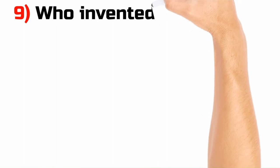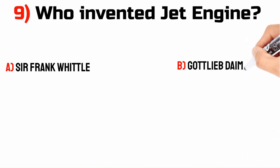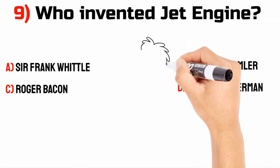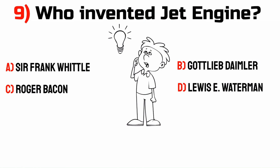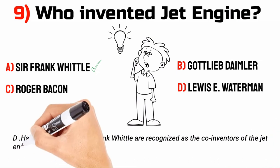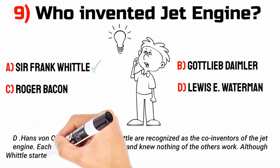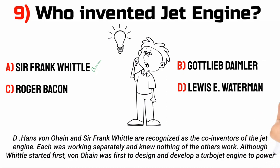Who invented the jet engine? A. Sir Frank Whittle. Each was working separately and knew nothing of the other's work. Although Whittle started first, Von O'Hern was first to design and develop a turbojet engine to power an aircraft.